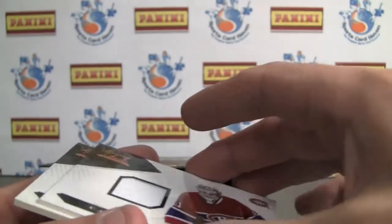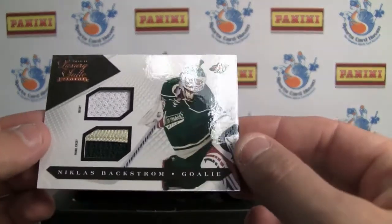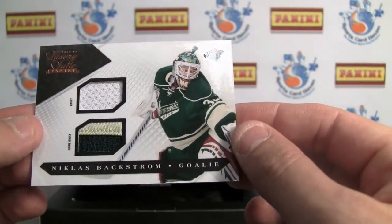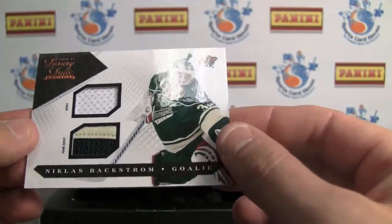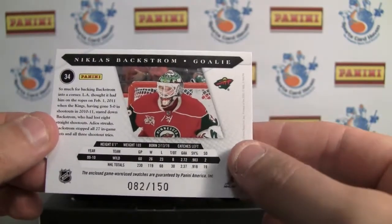Again, the 599 numbering — I would wish for something a little bit lower numbered. Here we go, a nice dual prime jersey or patch jersey: Nicholas Backstrom, again another keeper, numbered 82 of 150.